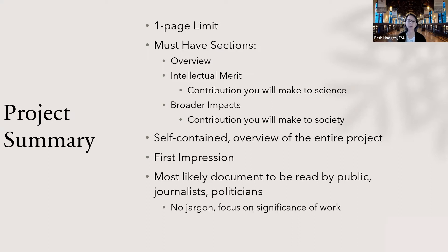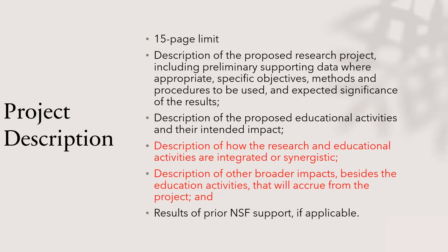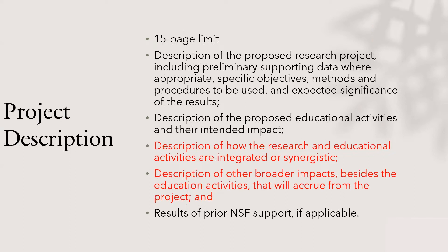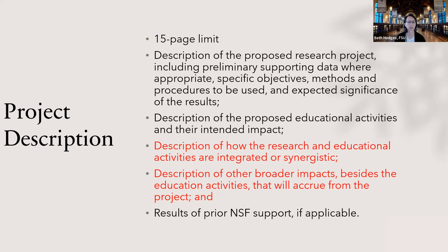The project description, just like most NSF proposals, has a 15-page limit. It includes the description of the proposed project, supporting data, objectives, methods, procedures, and expected significance of the results — this is the meat of your proposal. Particularly important for CAREER are the description of how the research and educational activities are integrated or synergistic, and the description of broader impacts beyond the educational activities. These are exceptionally important because reviewers want to see how your research and education are tied together.